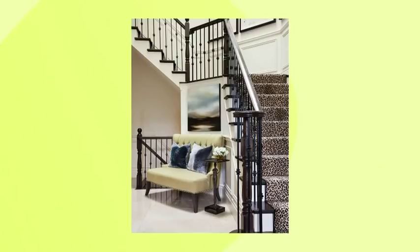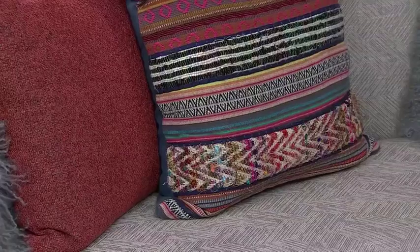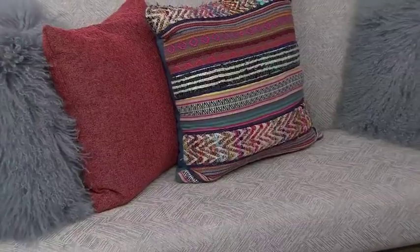We've used settees. We'll often use them in a foyer because they're lovely — just throw a couple of decorative pillows on, not too many. They're also terrific, for example, in a kitchen as a banquette. It's very smart.